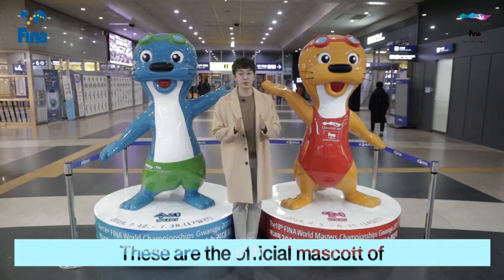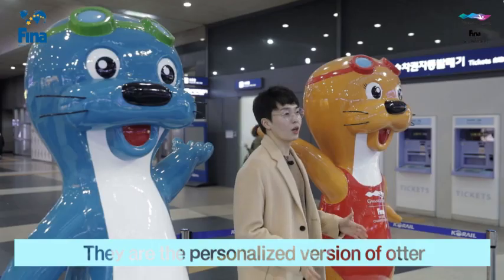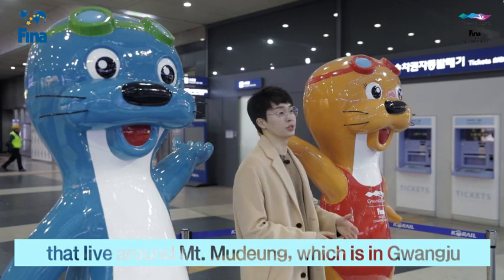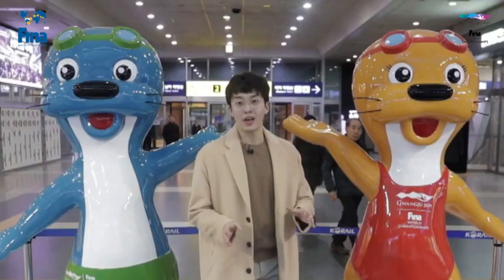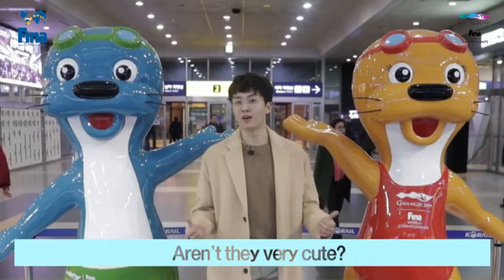These are the official mascots of the Swimming World Championship Gwangju 2019. They are the personalized version of otters that live around Mount Mudung, which is in Gwangju. They are also a national monument. You will be able to see them all around the country very soon. Aren't they very cute?